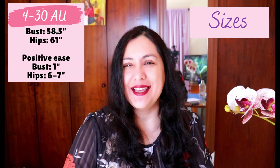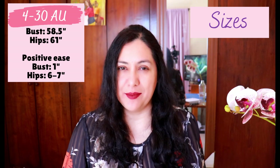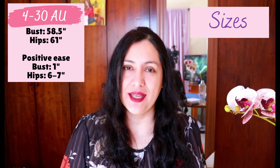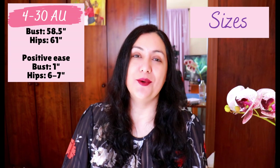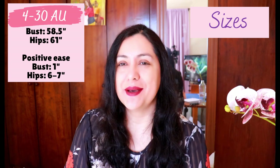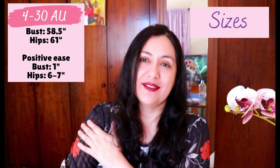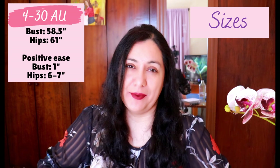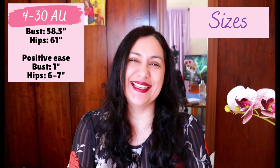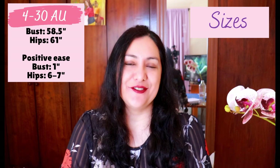I did my research and figured out that across all sizes, the positive ease on the bust is only one inch. An inch of positive ease might be okay for a structured fabric, but considering my fabric choices tend to be lighter weight and flowy — especially chiffon — I don't want fitted garments made out of chiffon. For me, one inch of positive ease at the bust is considered fitted; I would like at least two. If the seam has stress from being fitted, it might start ripping. At the hips, 6–7 inches is okay. I chose size 16.